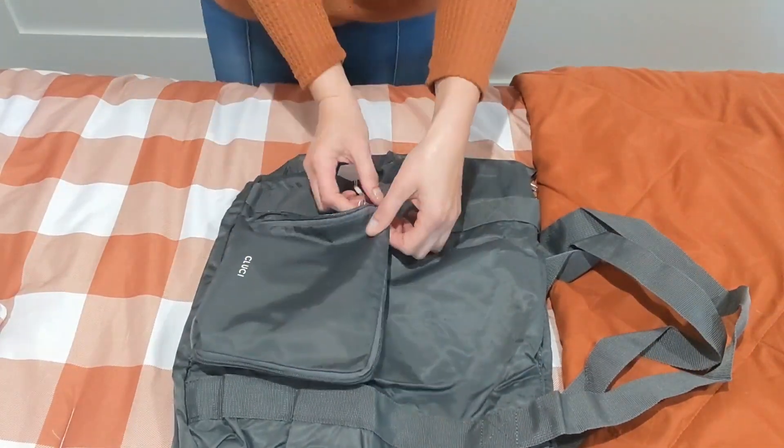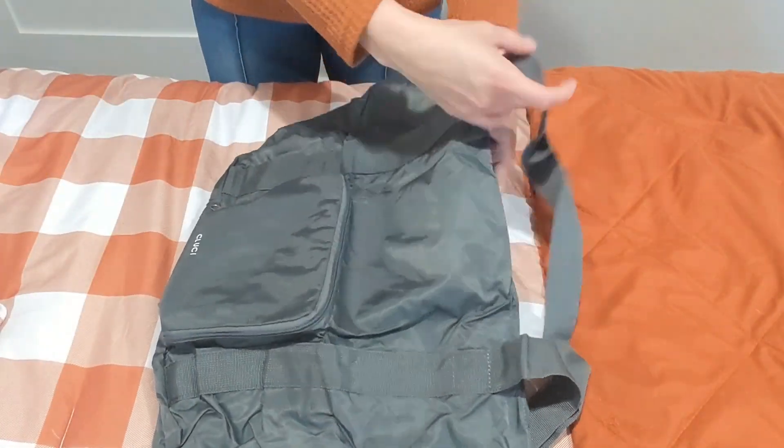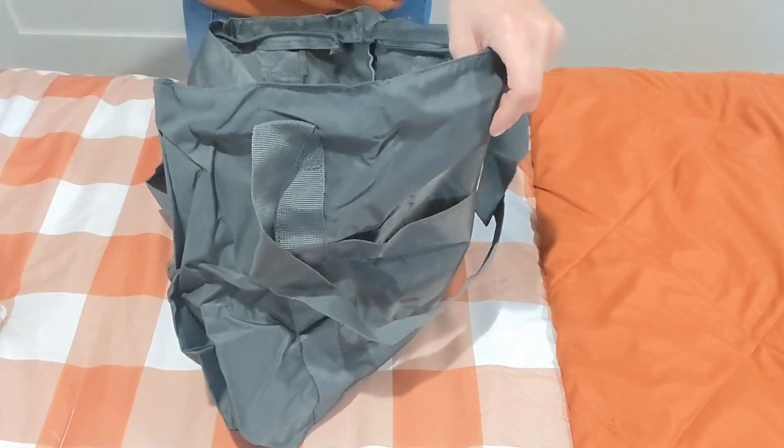That front pouch zippers up and would be so great for a charger or phone. You can see it has a zipper on the top which is very smooth to open and there's so much space.